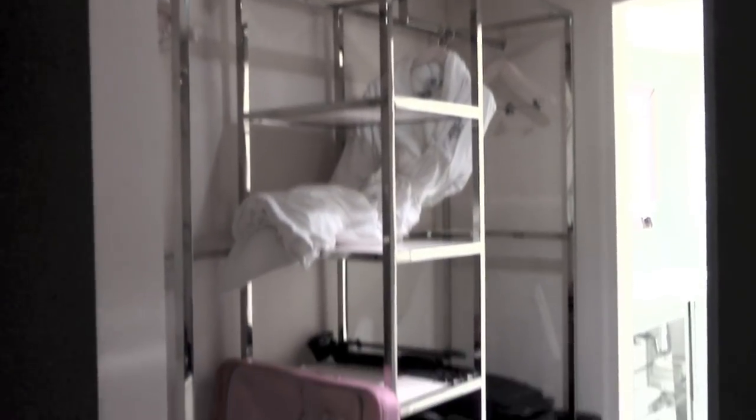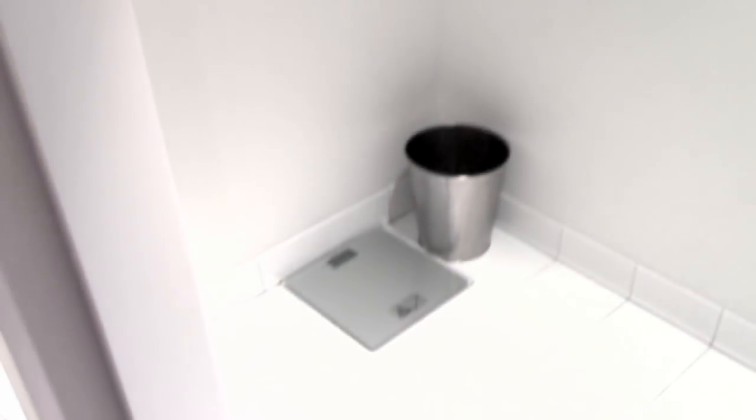This is a little wardrobe area — pretty design. And then over here you have a huge mirror that also is a door for the bathroom, or the toilet I should say. In here is your toilet with really tall ceilings, and then over here you have a little trash can and a little scale.